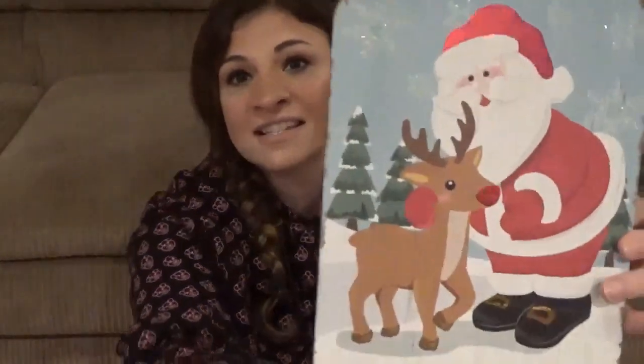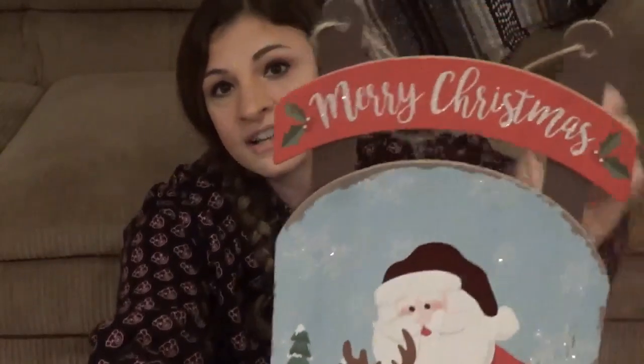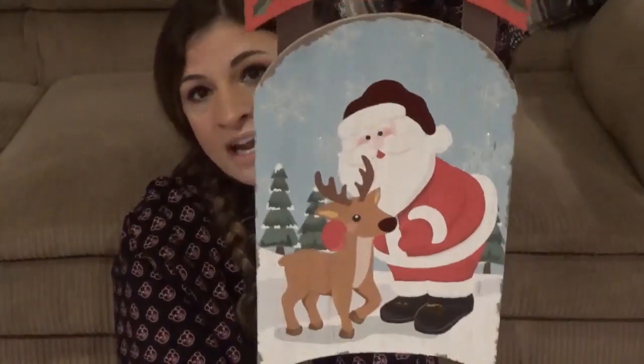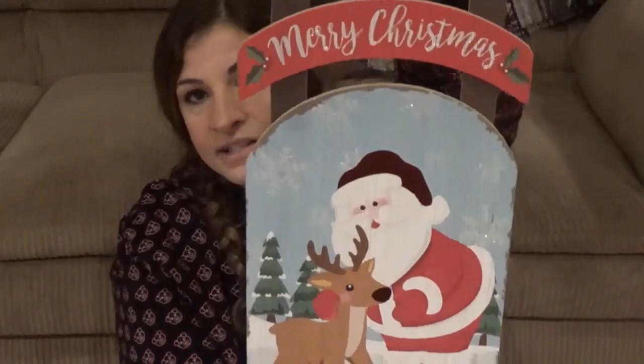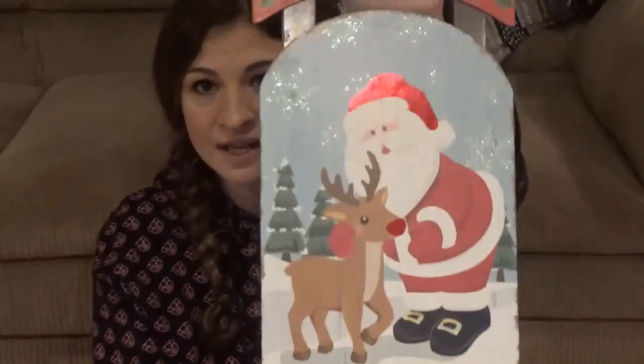My brain isn't functioning properly when I'm sick, but I thought this was super cute — it looks like a sleigh with Santa and a reindeer on it. I could hang this in a window or on a bathroom door just for the kids to look at. For a dollar you really can't go wrong, and there's a little sparkle on it.